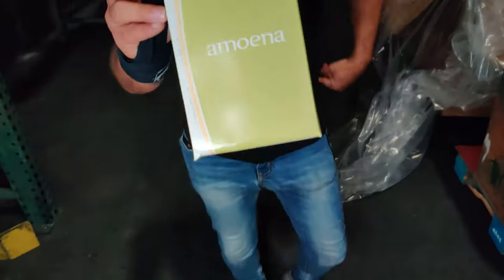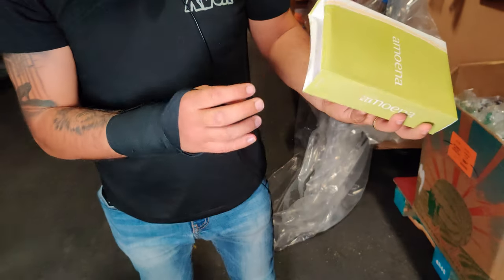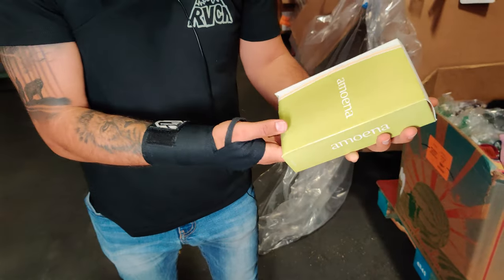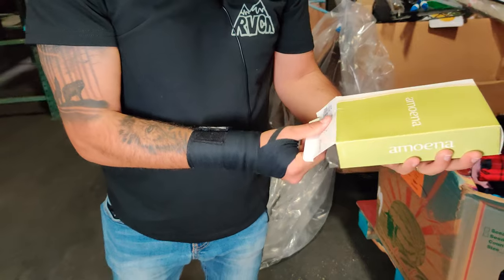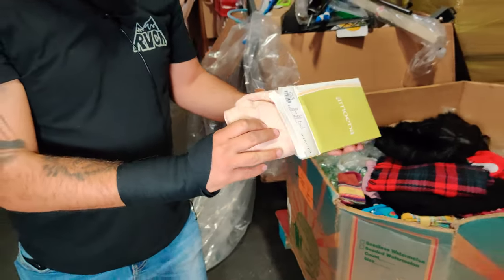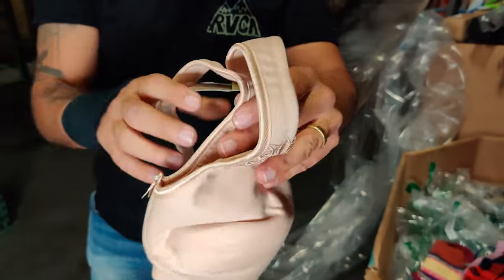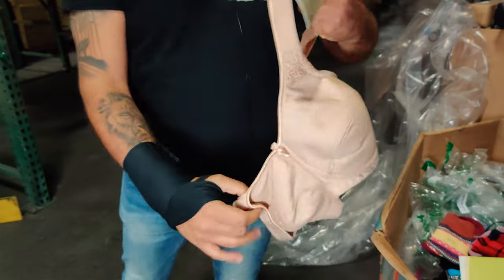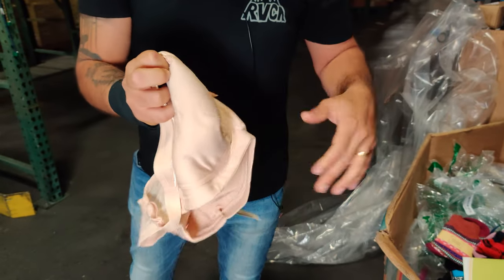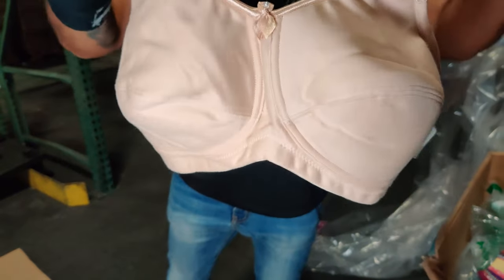What do y'all think is in this box? Any takers? It's a surprise box — definitely is an unboxing. What did you guess? Did you guess it was a bra? Is that a zipper that opens in front? No, it's just a little bow. So that is a bra.